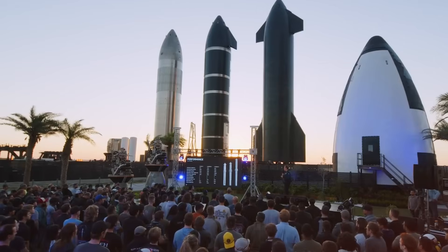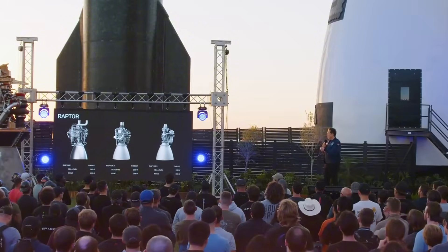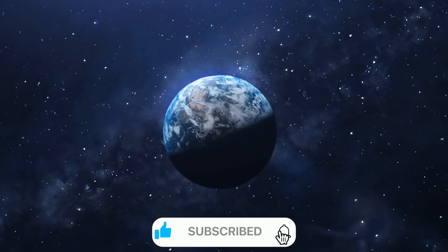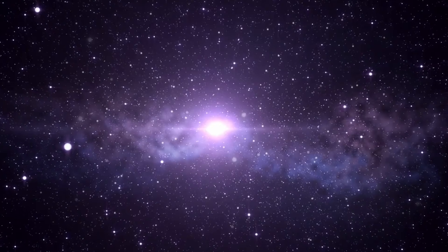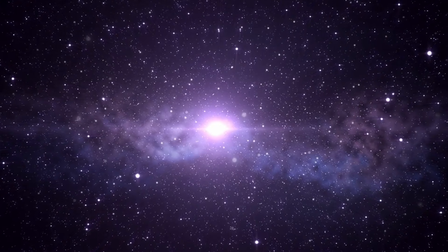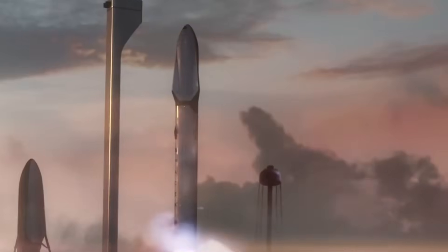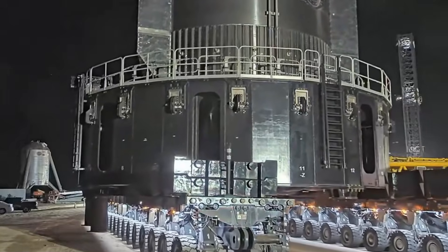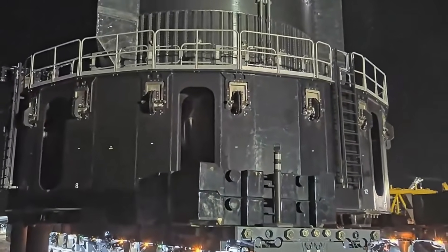As we observe these remarkable developments, a clear picture emerges of Starbase's trajectory. This isn't just a collection of construction projects and technical modifications — it's the physical manifestation of humanity's greatest adventure, taking shape before our eyes. Each component, each test, each modification brings us closer to a future where the stars themselves are within our reach. The dedication of the teams working through holidays, the innovative solutions to complex challenges, and the relentless push toward greater capabilities all tell a story of human ingenuity and determination.